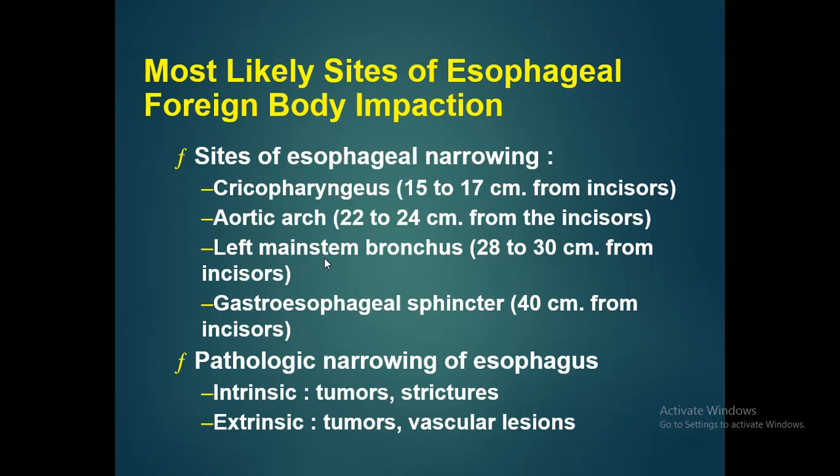Different pathologies that can cause narrowing of the esophagus may be intrinsic — for example tumours or strictures — or extrinsic, due to a tumour or vascular lesion.